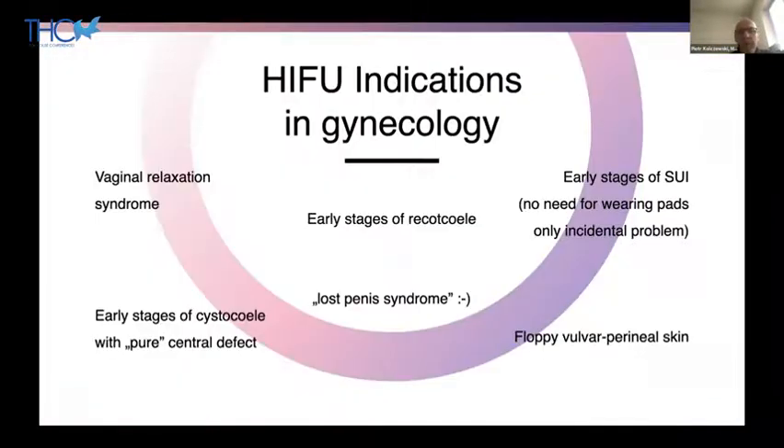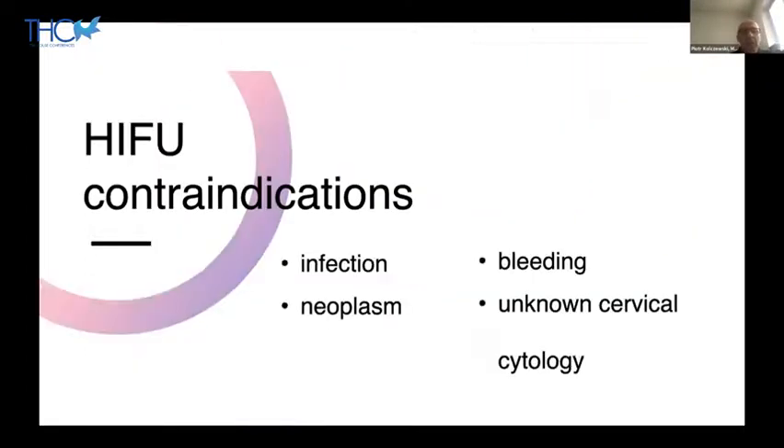Indications for HIFU in gynecology are similar to other energy-based devices: vaginal relaxation syndrome, early stages of cystocele, rectocele, and stress urinary incontinence — in my practice, where there is no need for wearing pads. The vaginal probe can also be used to rejuvenate and improve the quality of perineal and vulvar skin. Contraindications are typical in gynecology: infection, neoplasm, bleeding, and unknown cervical cytology.